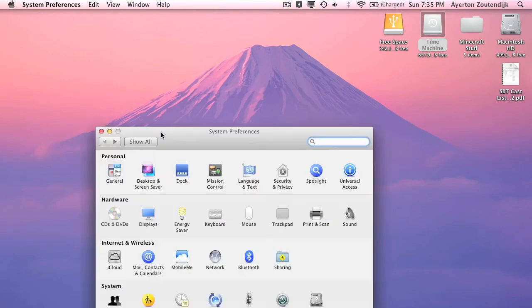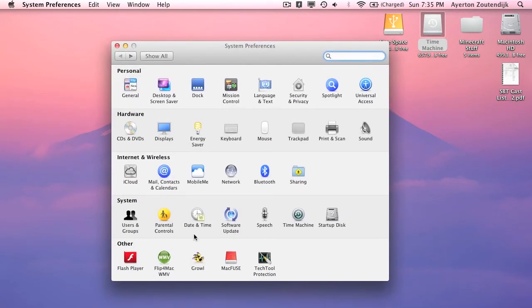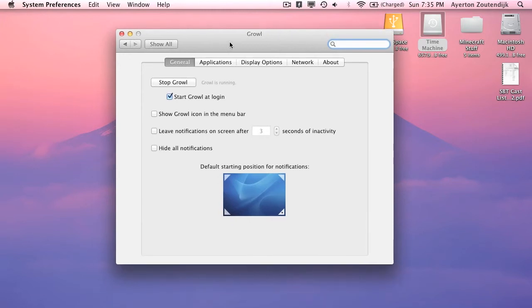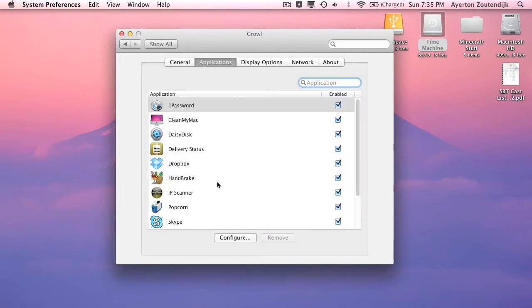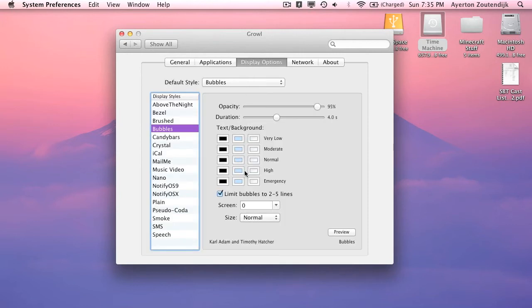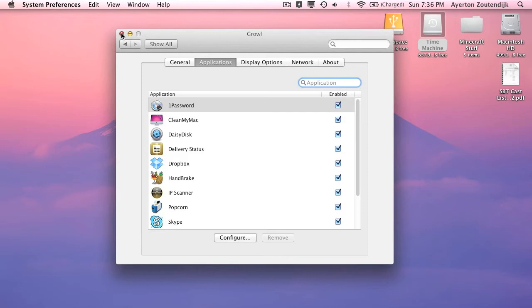The second app is called Growl. Growl used to be free and now I think it's $1.99 — it's completely worth it. It's a notification program. For a program like Skype, you can choose where you want the notification to pop up when someone's typing, when someone's calling you, or when you receive a message. It also works with other programs — you can see a list of all the applications it works with and get notifications from any of them. It gives you display options for how you want it to look. That's Growl.